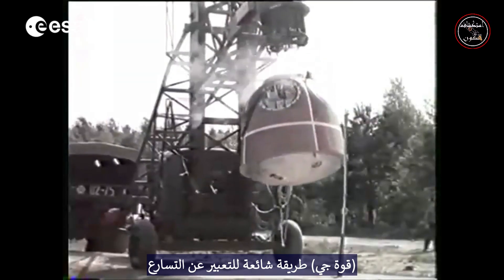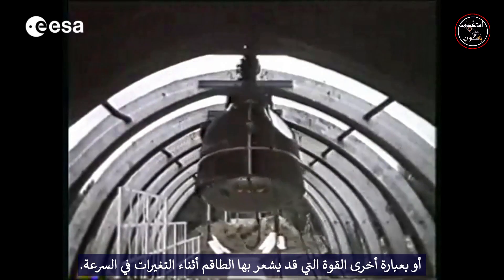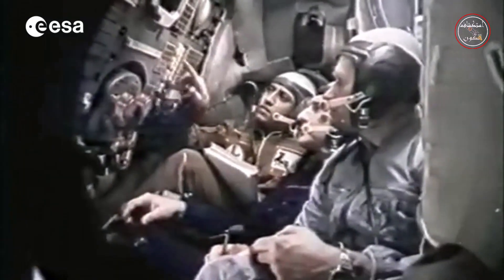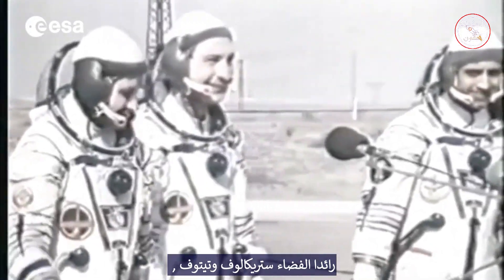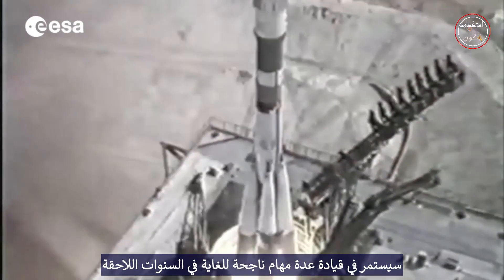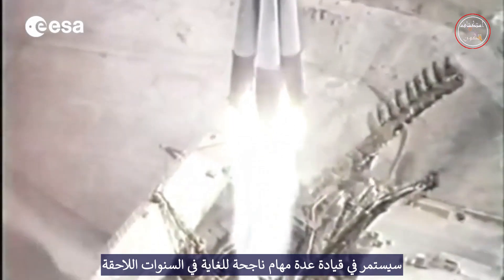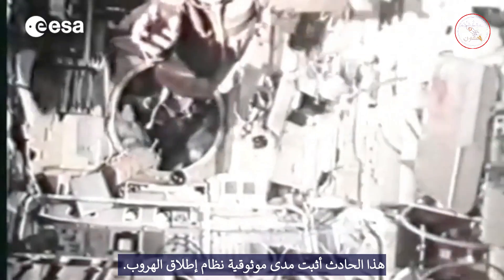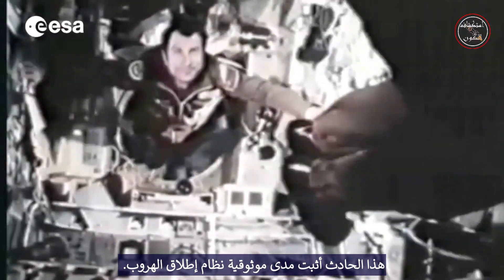The g-load is a common way to express the acceleration — in other words, the force that the crew may feel during changes in velocity. The two cosmonauts, Strykalov and Titov, would go on to fly several highly successful missions in later years. This incident proved how reliable the launch escape system really is.